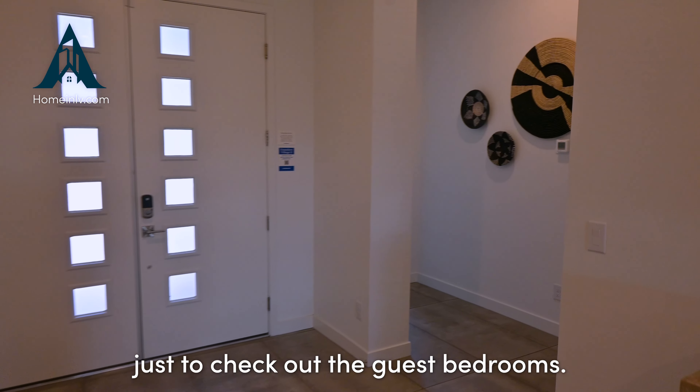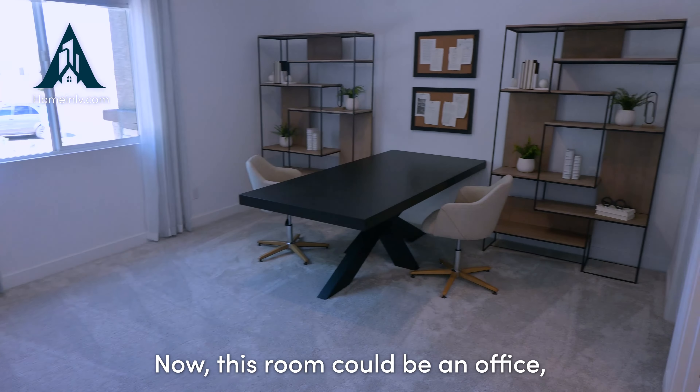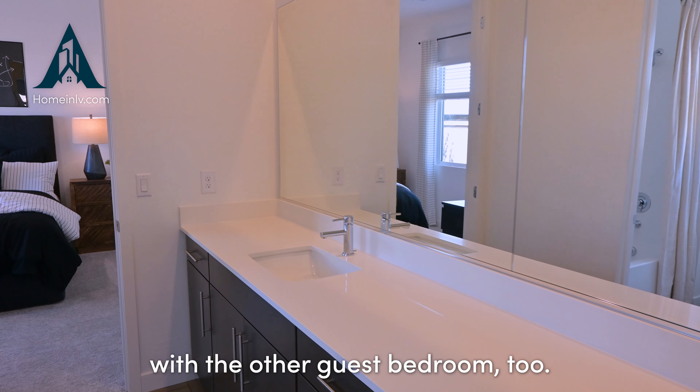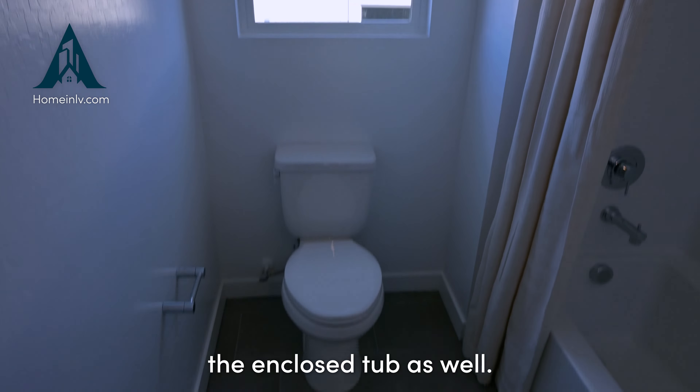Here we are approaching the front door again, but we're here to check out the guest bedrooms. This room could be an office, a bedroom, or a game room — the choice is up to you. It does have a walk-in closet, as well as a his-and-her bathroom that is shared with the other guest bedroom.